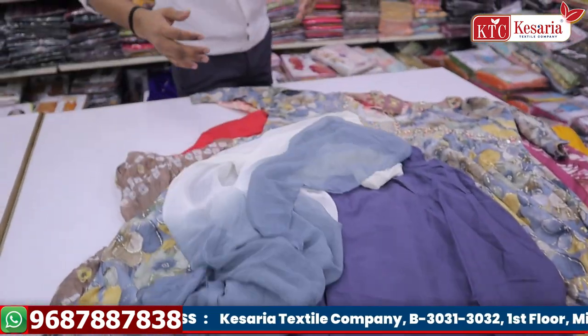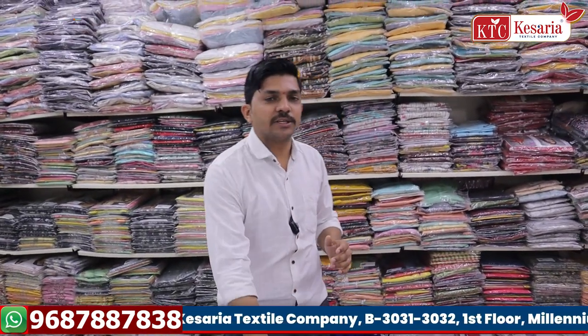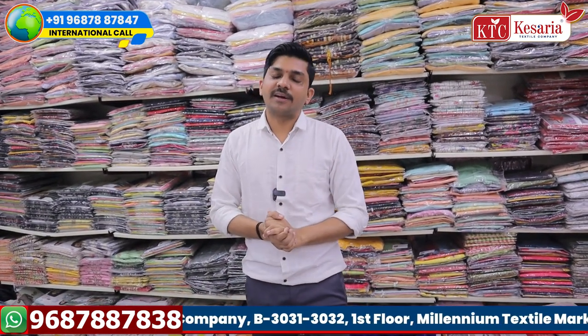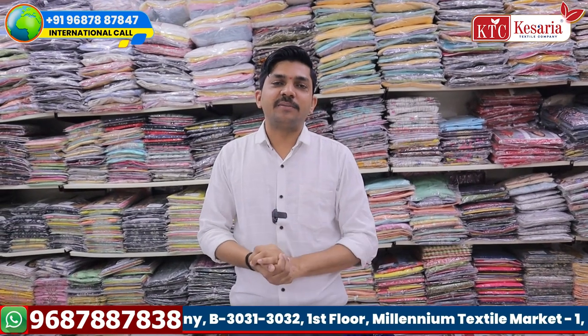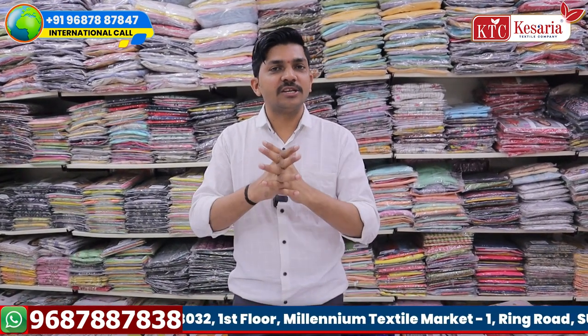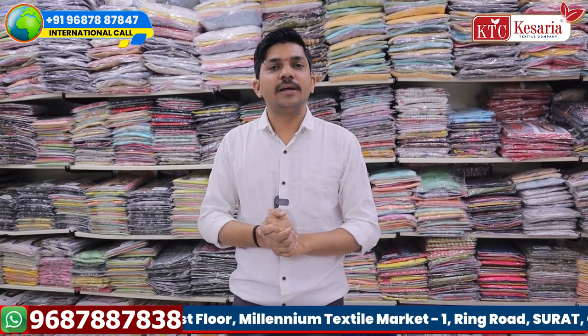We have a new manufacturing product — only the newest products. We have a new business with our best collection and best variety. We have new wholesale offerings available.